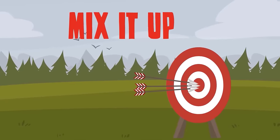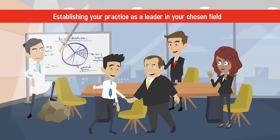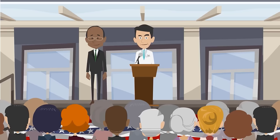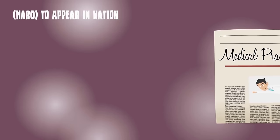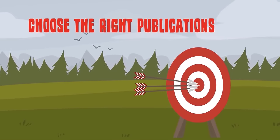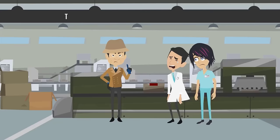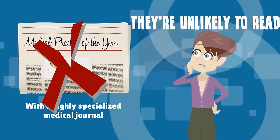Number two: mix it up. If your goals include finding new patients and establishing your practice as a leader in your chosen field, you'll want to appear in a variety of different publications — this might include advertising in well-respected medical journals, giving interviews in local newspapers, and using services like Help A Reporter Out (HARO) to appear in national magazines and other publications. Number three: choose the right publications. The publications you target should be read by those people you want to market to. If your main goal is to find new patients, there's no point in pursuing publication marketing with a highly specialized medical journal they're unlikely to read.